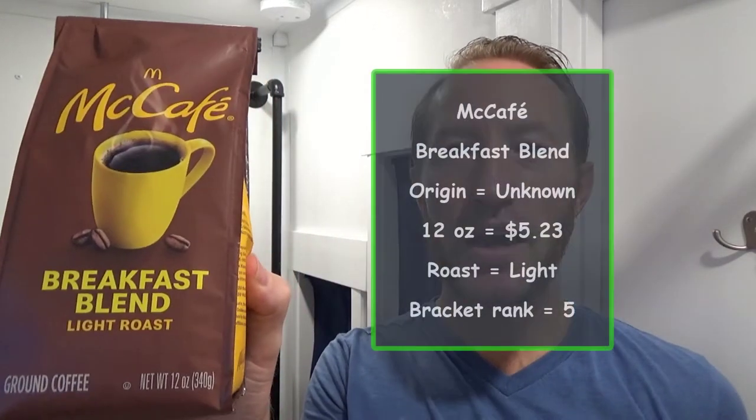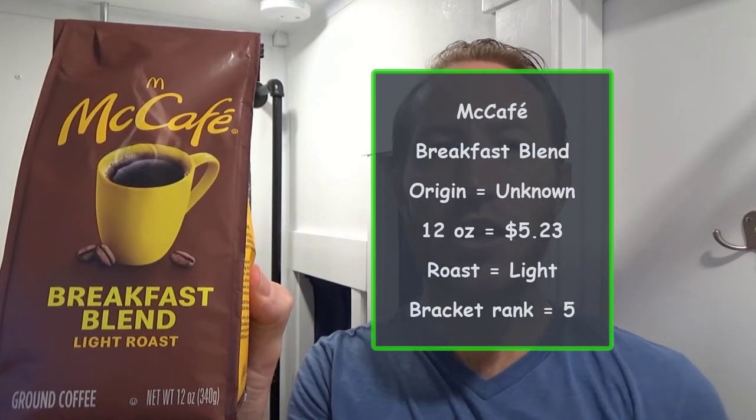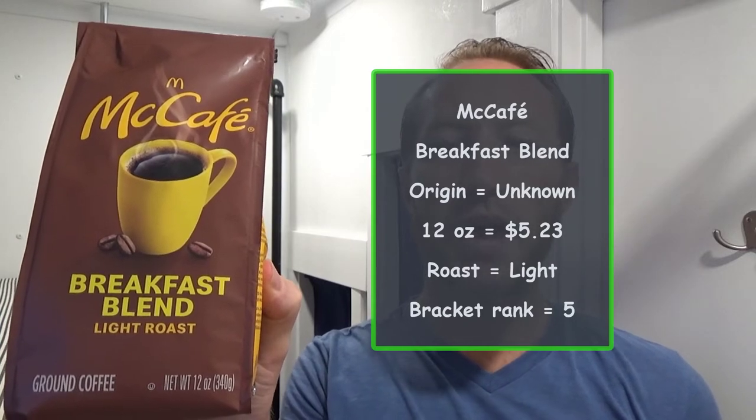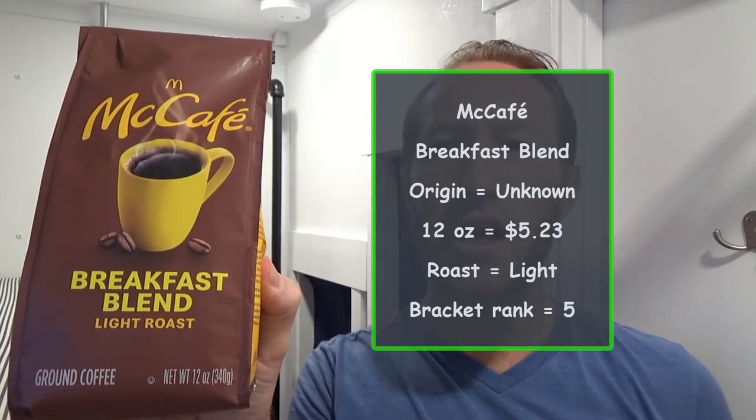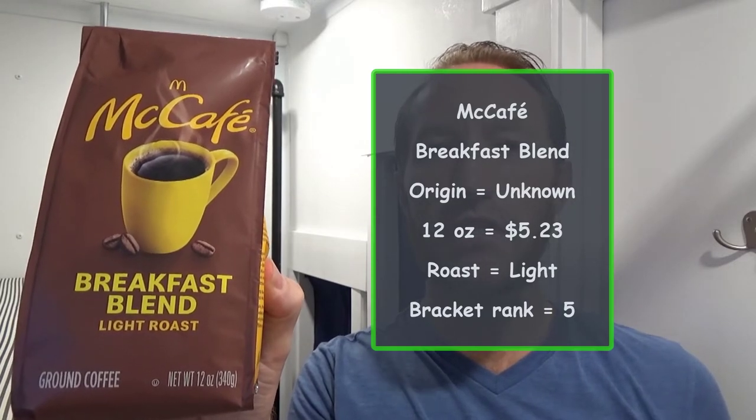Going up against McCafe, their breakfast blend. Origin is unknown. This 12-ounce bag goes for $5.23. It's a light roast and they ranked number 5 in my brackets.